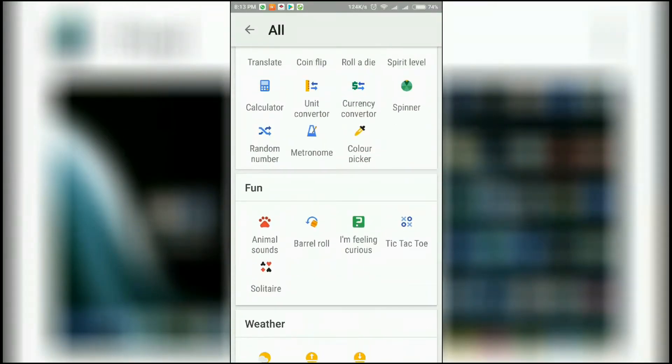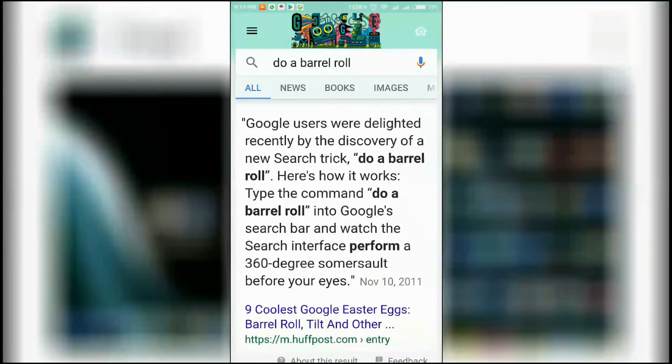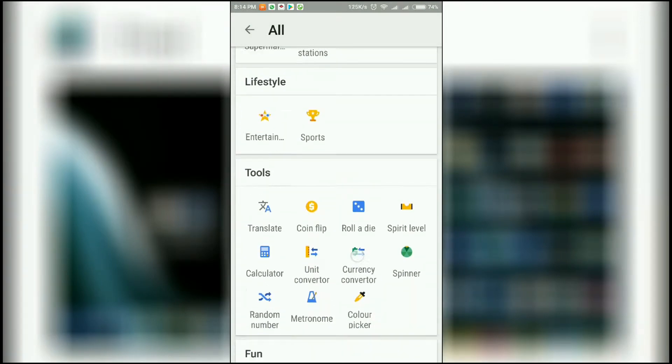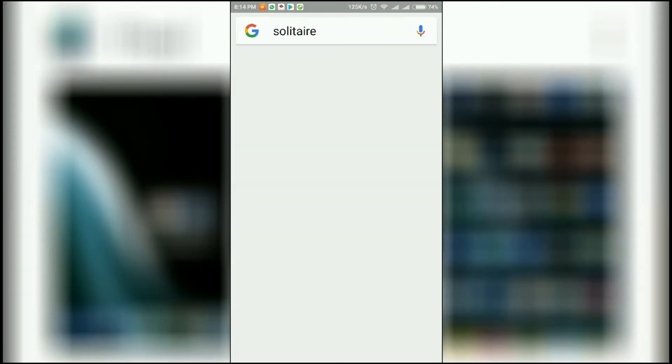We also have 'Do a Barrel Roll' in the fun section. I've made a video about hidden Easter eggs previously — check out the top right corner of the video to see that. 'Do a Barrel Roll' is something similar to 'Do the Harlem Shake'.